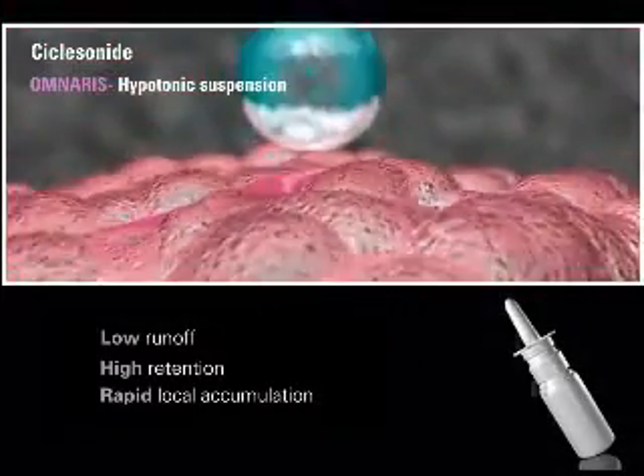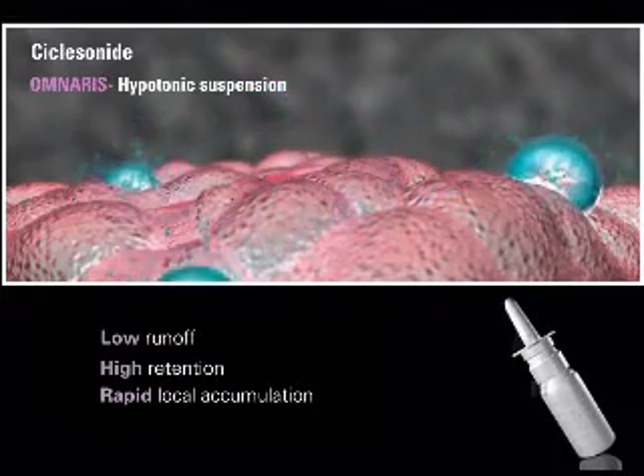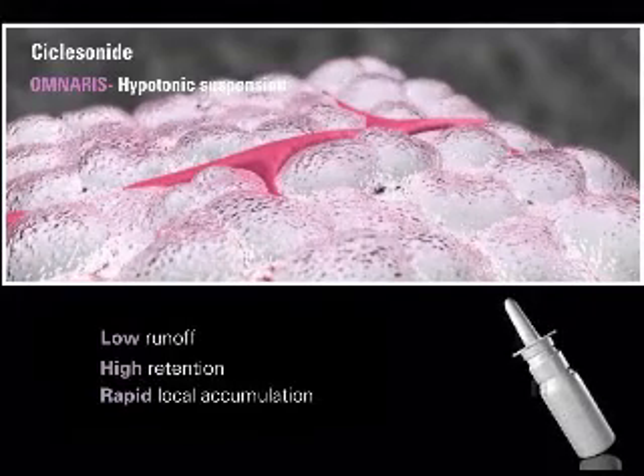This unique combination of rapid local accumulation, high retention, and low runoff shown with Omneris's hypotonic suspension means that Omneris also has the potential for fewer systemic and local side effects.